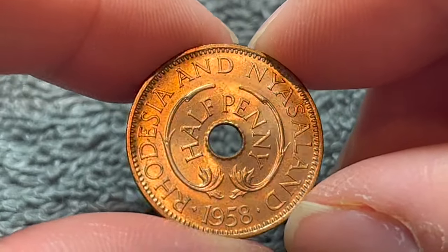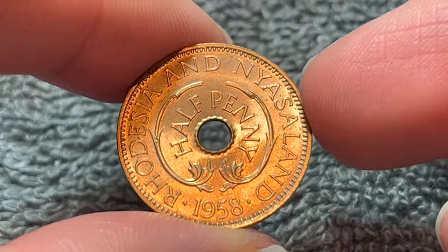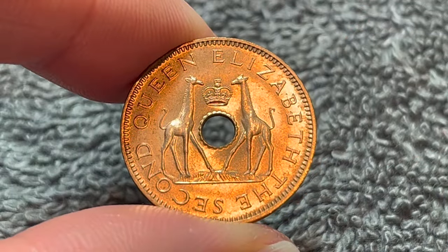Hi everyone, WooWho here from the Coin Dictionary, and today I've got for you this 1958 half penny from Rhodesia and Nyasaland. We'll go over the history, the value, the basics, and any other pertinent information about this coin, so let's get started.